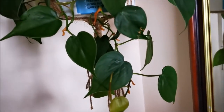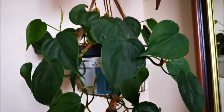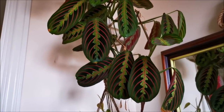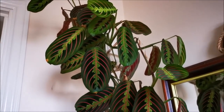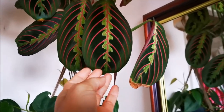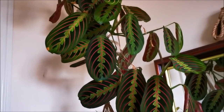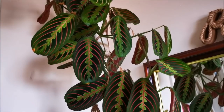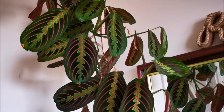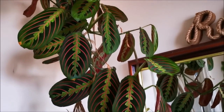Up here is my Philodendron — the heart leaf Philodendron. And another Maranta, the variegated version — it's been in the bathroom for over a year. I get some browning tips here and there but I'm not so worried, only because it's up high and sometimes I just forget to water it, so it dries up often — it doesn't like that. But look at the vivid colors, it's beautiful.